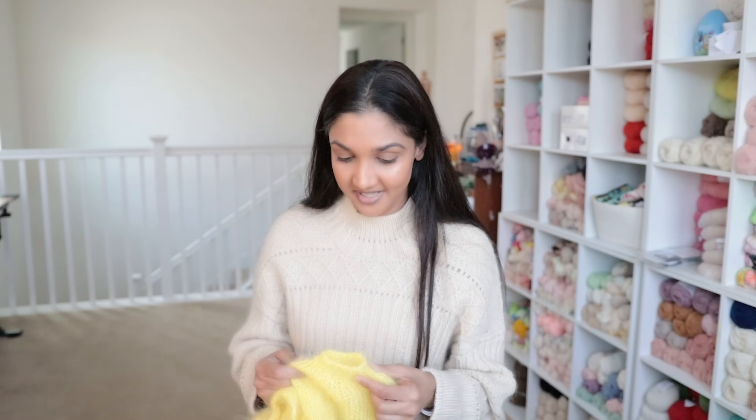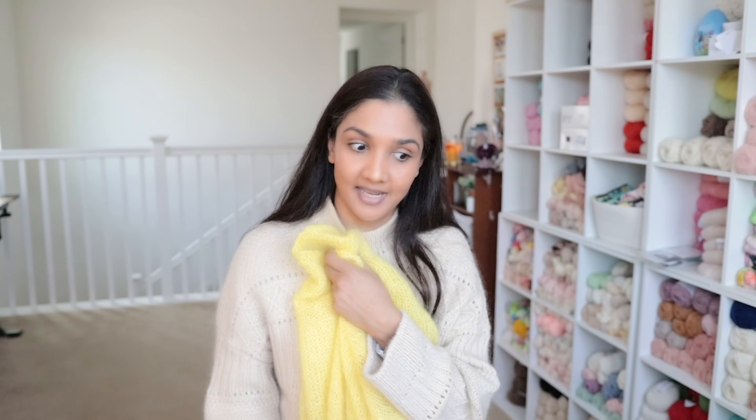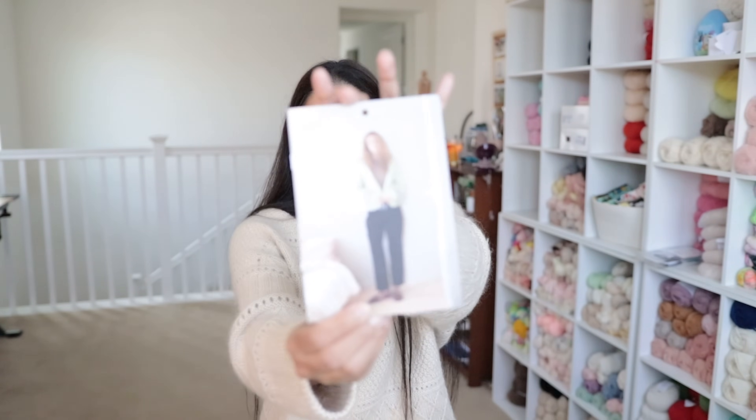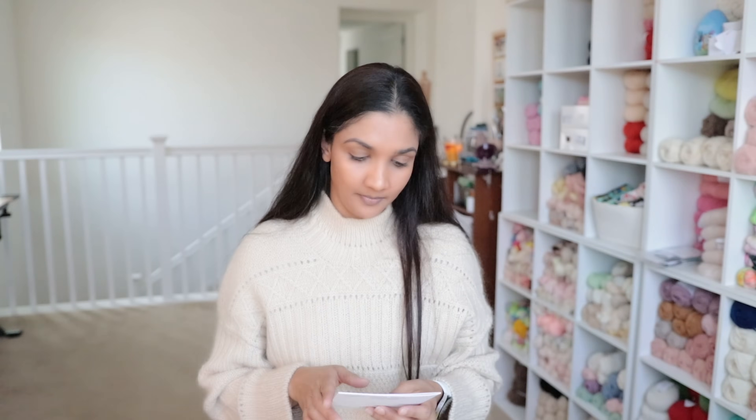Moving on to my second finished object. This was barely started in my last episode, and I haven't even had a chance to take pictures in it yet. This is the Facile Cardigan, which is also a pattern from Sandiskarn — pattern 2402-1, the first pattern from their second collection of the year.